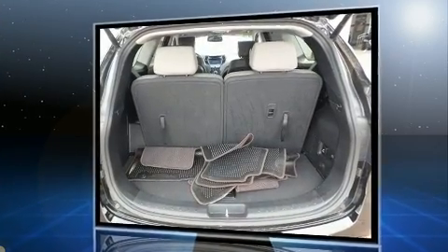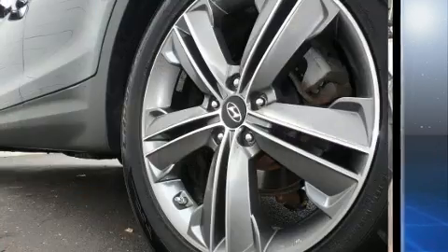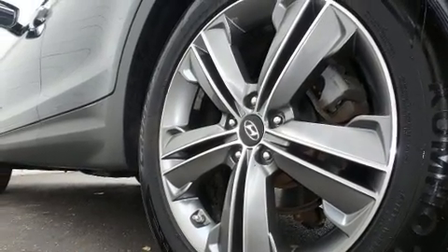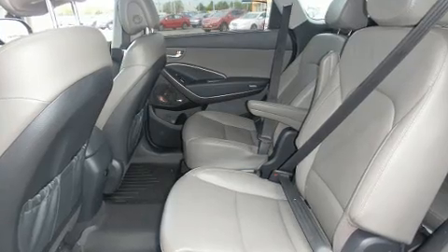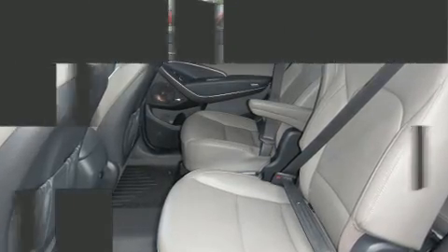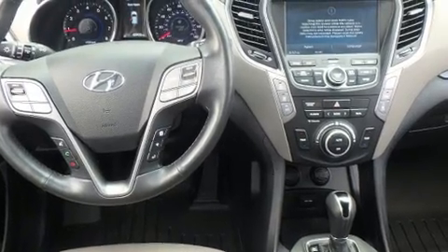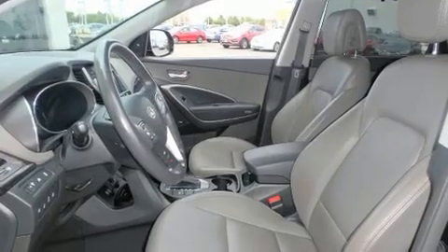All of the premium features expected of a Hyundai are offered, including a tachometer, a built-in garage door transmitter, an automatic dimming rearview mirror, front fog lights, and power front seats.